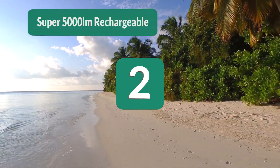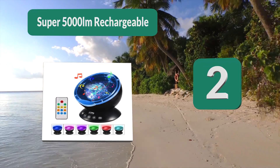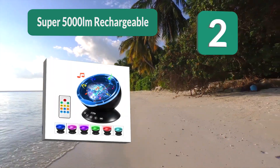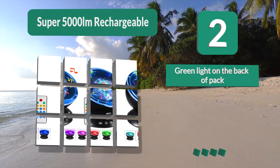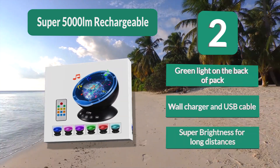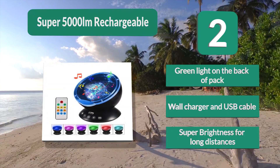Number 2: Super 5000 LM Rechargeable. The light on the back makes the wearer easier to follow — a great option if you are hiking to your fishing spot with friends. The light is super bright and comes in 4 modes. It is rechargeable and comes with a car charger for a power boost on the go. Features a green light on the back of the pack, wall charger and USB cable, and super brightness for long distances.